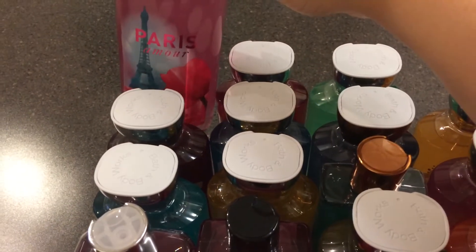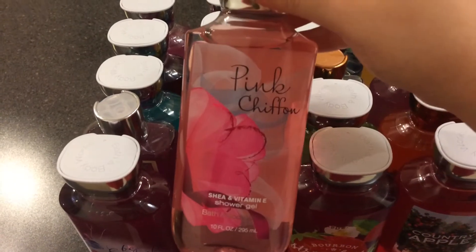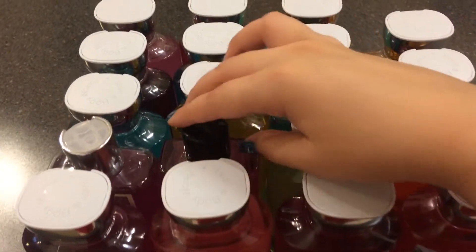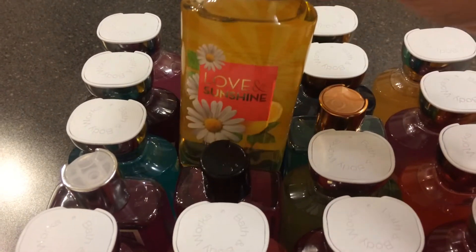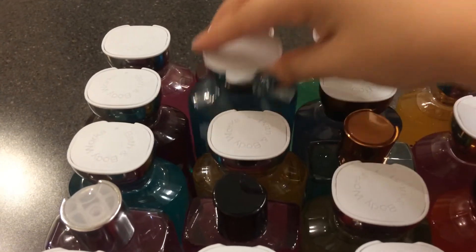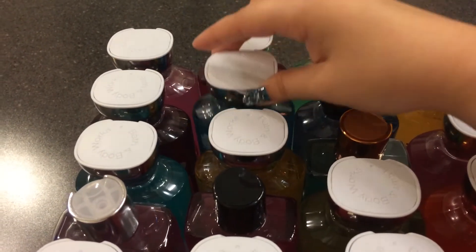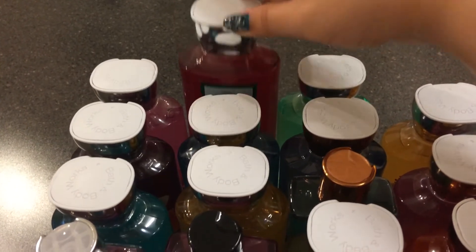Pear, Pink Chiffon, Bonjour Paris, Love and Sunshine, Beautiful Day, and Hello Beautiful.